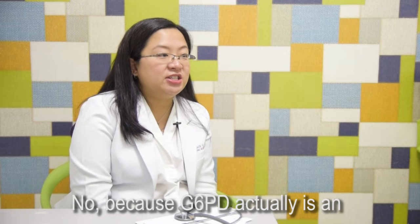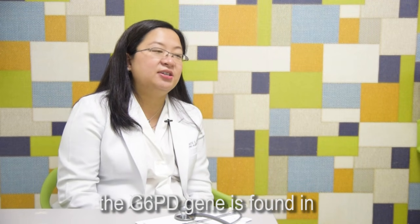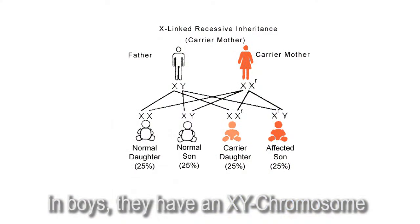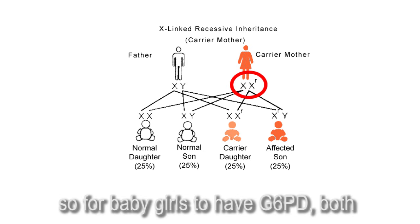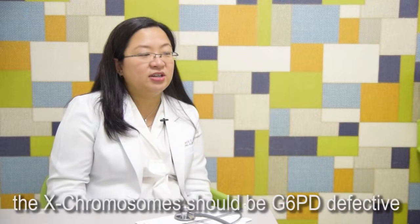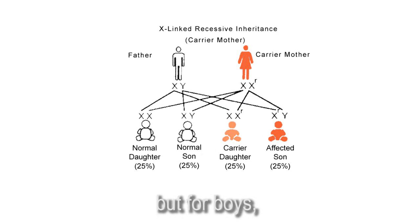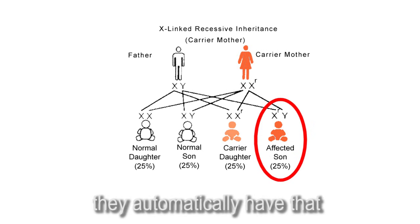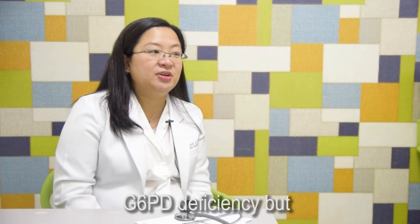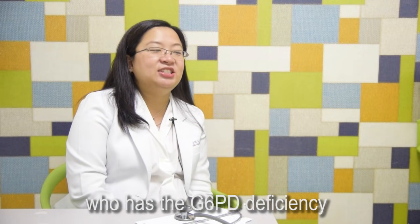G6PD is an inherited disease. It is X-linked, meaning the G6PD gene is found in the X chromosome. In boys, they have an X and Y chromosome. In girls, they have 2 X chromosomes. So for baby girls to have G6PD, both X chromosomes should carry the defective G6PD gene. But for boys, if the gene is already defective, they automatically have G6PD deficiency. During pregnancy, you really don't know who has the G6PD deficiency.